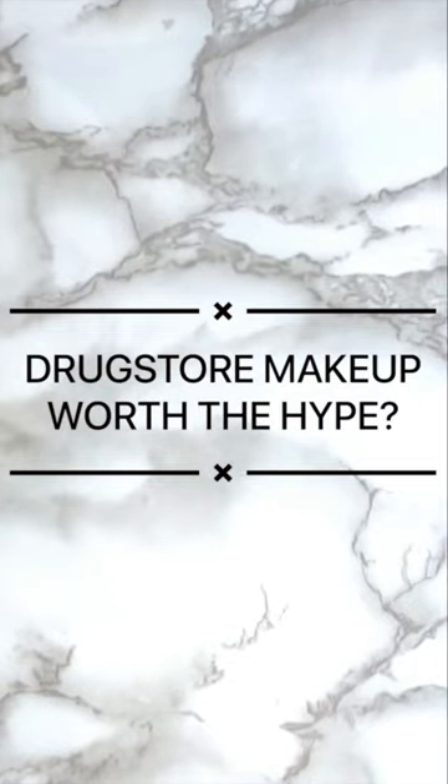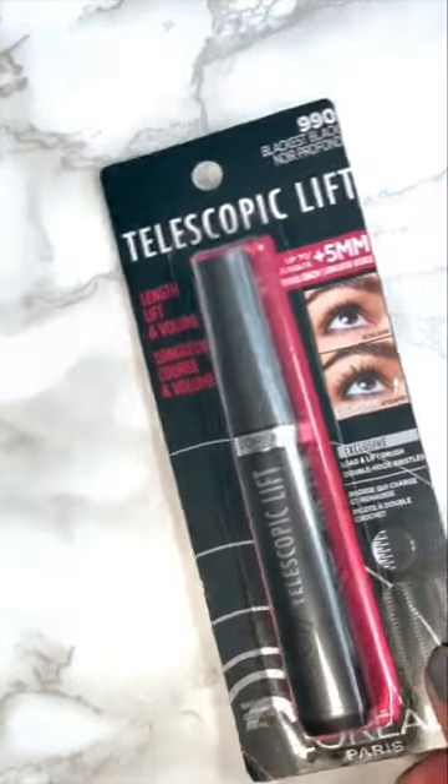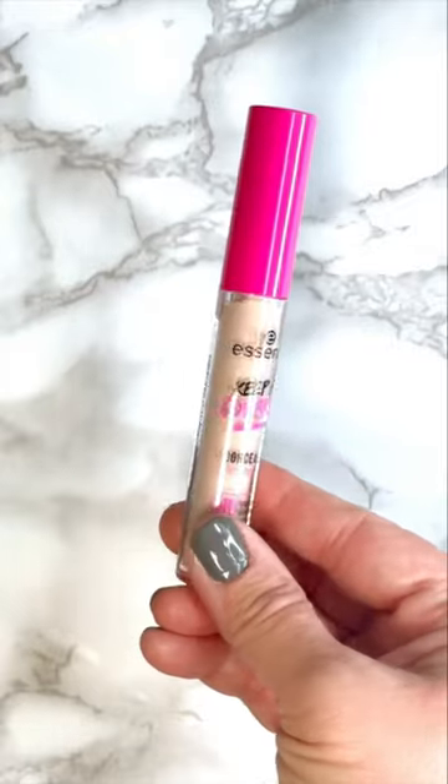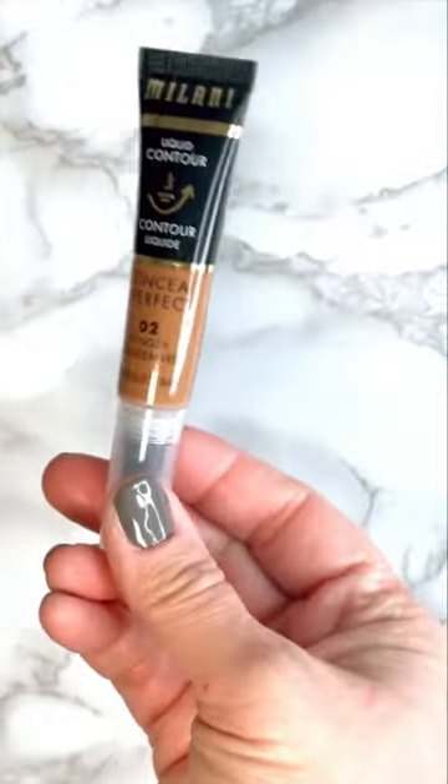Drugstore makeup worth the hype. This L'Oreal Telescopic Lift Mascara gives you length, lift, and volume. This Essence Keep Me Covered Concealer is lightweight and can easily be built up for medium to high coverage.